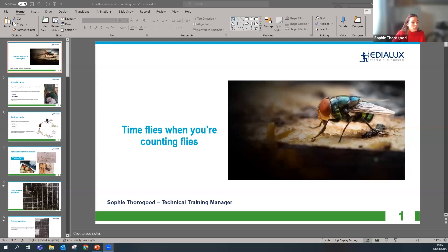Next up we have Sophie from Eddie Lux, our sponsors today, talking about 'Time Flies When You're Counting Flies.' Did you come up with that title, Sophie? I did! I actually changed the presentation slightly — it's still about flies, but I'm not actually counting flies. We're all prepared for surprises — it's part of our job. So I'll leave you to it, and please, tell us about flies.